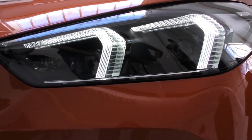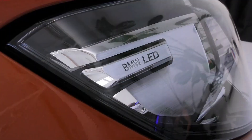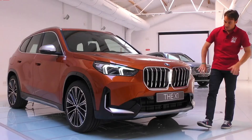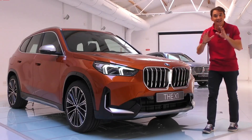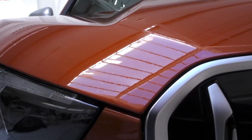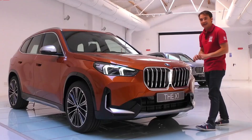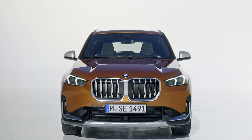BMW has come out with a fully redesigned X1 for the 2023 model year. The automaker's subcompact SUV arrives with a new look, a larger body, new displays, and an updated interior design. The changes come at a good time, as the current generation of the X1 was rapidly becoming one of the older entries in the segment.